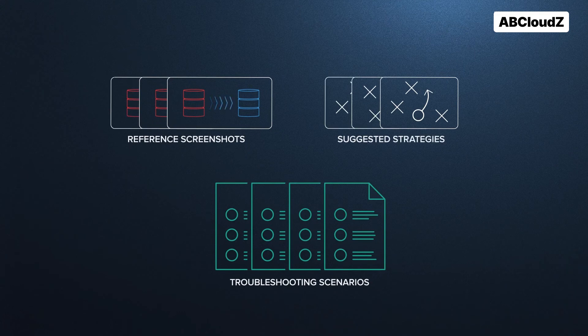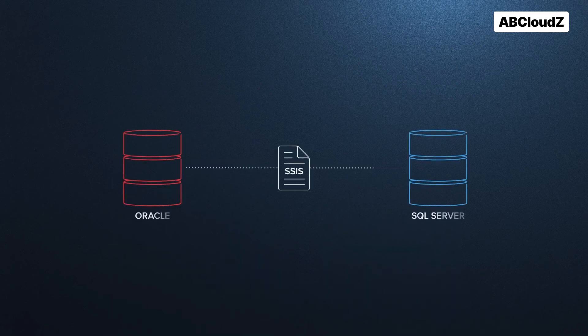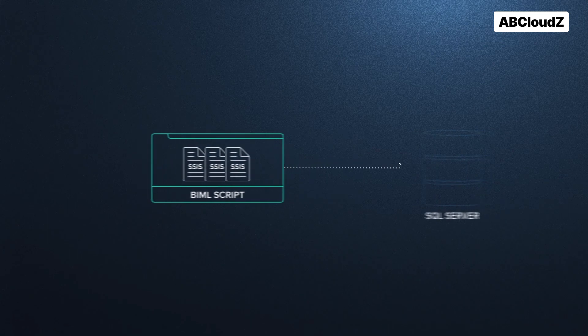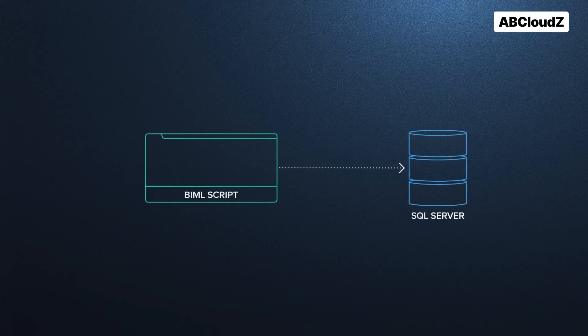Our solution gave the client the flexibility to control the amount of SSIS packages that move simultaneously during the migration. We developed a script to generate the packages automatically. With these capabilities, the customer was able to migrate to SQL Server automatically with confidence.